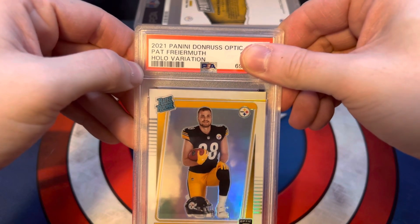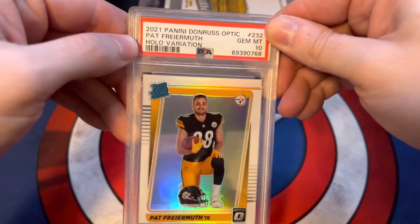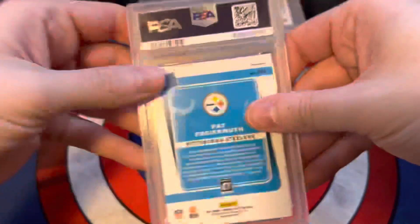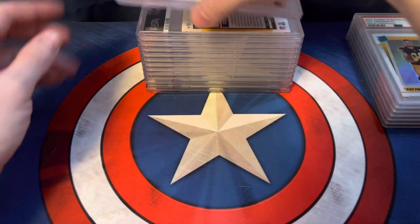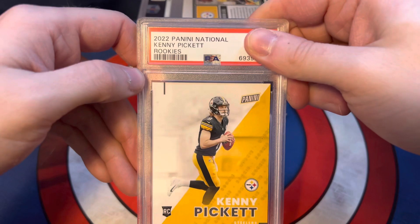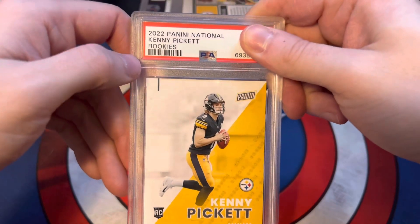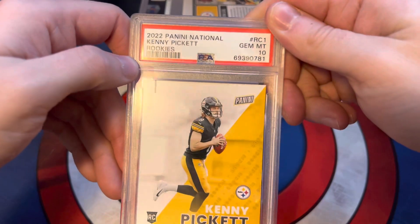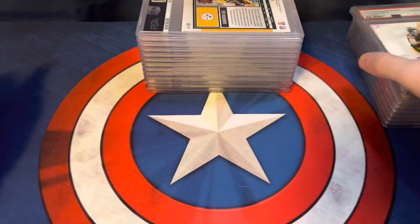We got a 2021 Donruss Optic Pat Freiermuth Holo Variation — this one goes with the Naughty — and it also scored a 10. Not too bad so far, 6 for 6 on 10s. Then we have a 2022 Panini National Kenny Pickett Rookies card. I believe this one is numbered on the back — I think it's out of 499. This one also scored a 10. Yeah, 286 out of 499. So 7 for 7 on 10s.